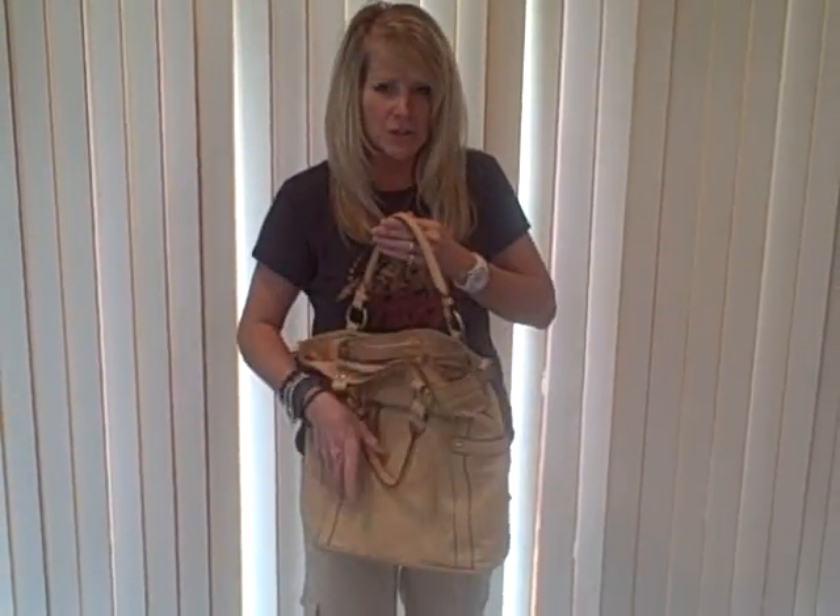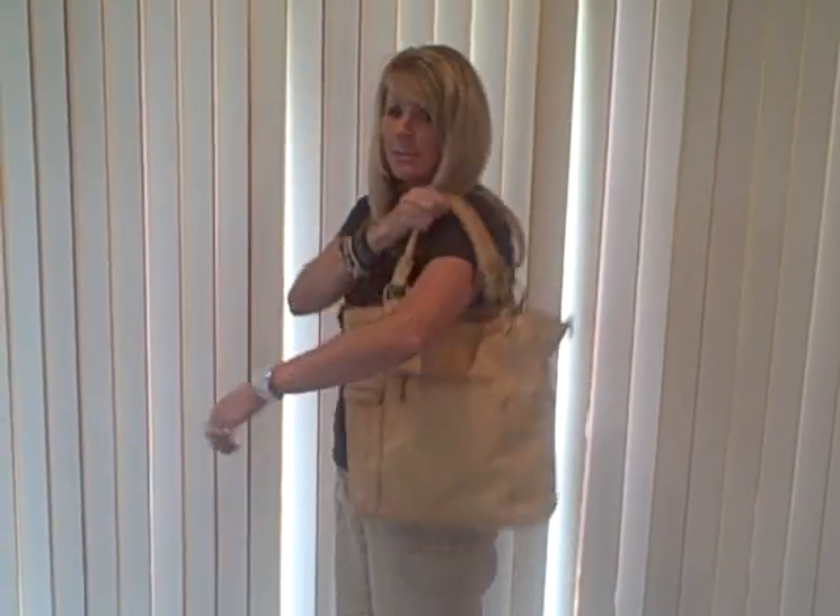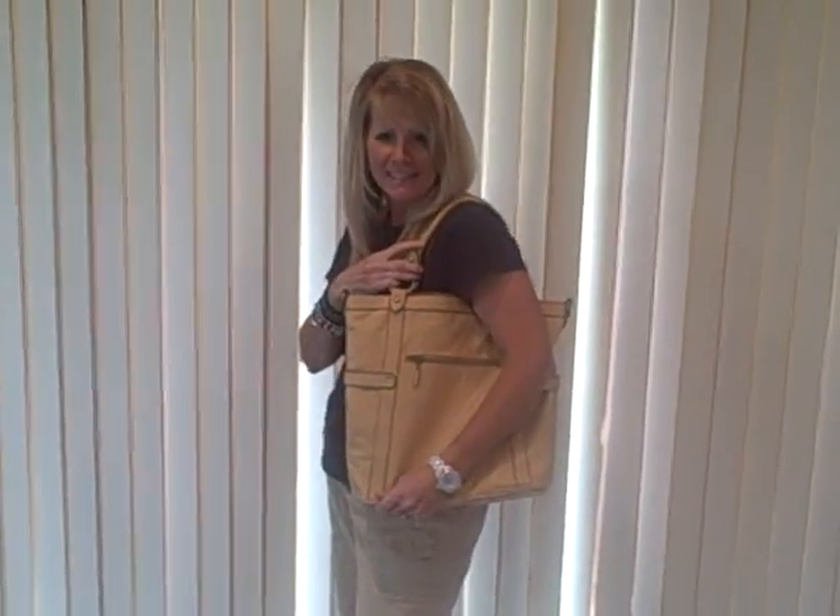This is a great bag to use for work. You can fit your shoes in it, you can use it as a purse — use it for whatever you need. Pick this up today at HandbagSteels.com.